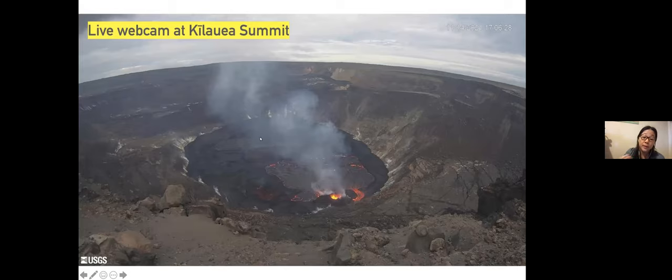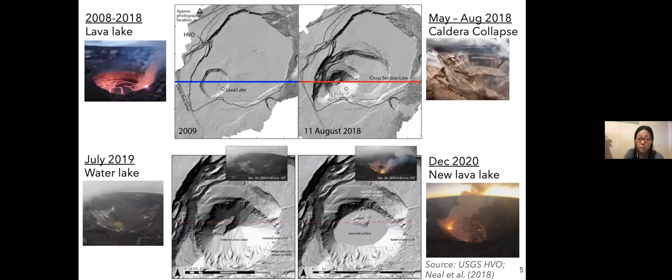The summit has experienced multiple transformations over time. From 2008 to 2018, there was a crater mostly crusted over with an open vent and a lava lake. During the 2018 eruption, the lava lake disappeared and the caldera slowly collapsed and broadened, forming a much larger crater. The summit quietened for a couple of months, then by July 2019 the crater started to fill back up with water, and by December 2020 a new lava lake started erupting and filling the crater with lava.